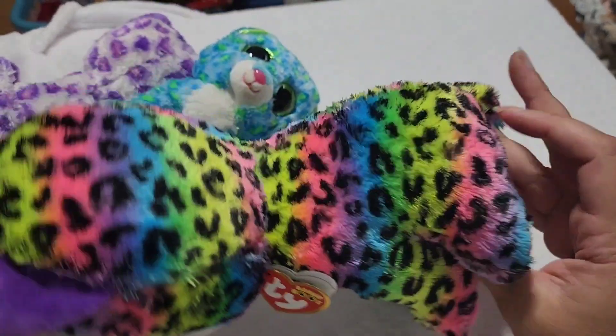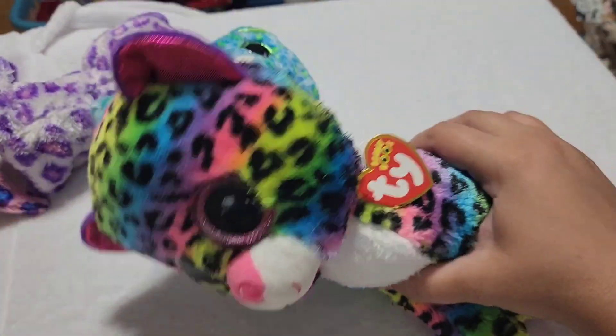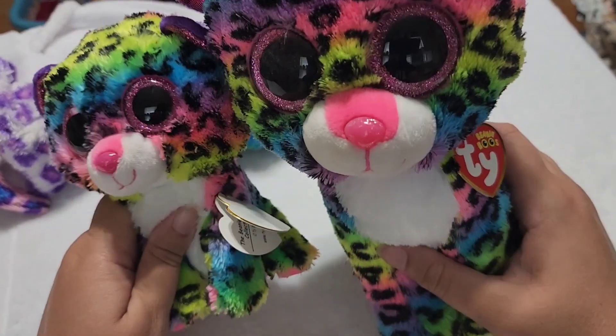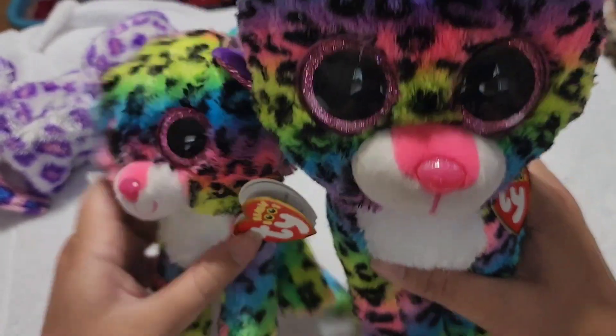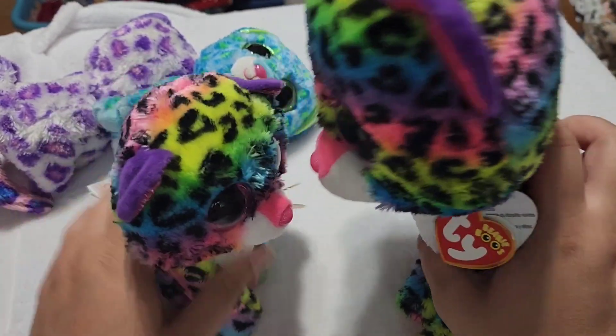Very Lisa Frank coloring — just look at that, it gives you all the Lisa Frank feels. And then I do have the mini version, a regular size version of Dottie as well. So those are the Dottie twins, big and mini.